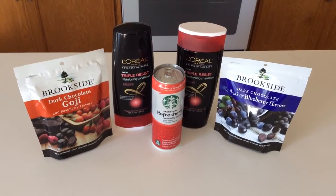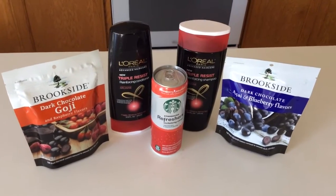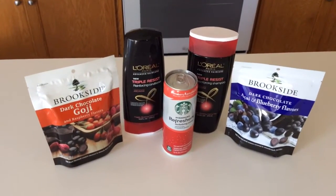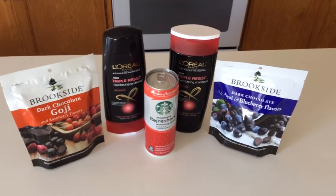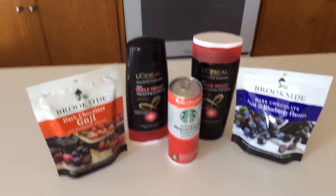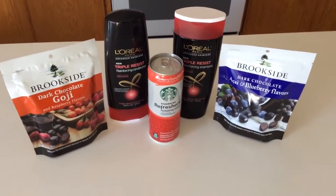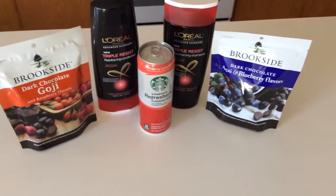Did stop at CVS for a super small trip on a couple things — not too much. They only had two of the Arm & Hammer, which is on sale buy one, get two free. They're $7.49, which is a good deal, so you're going to get two free on that.